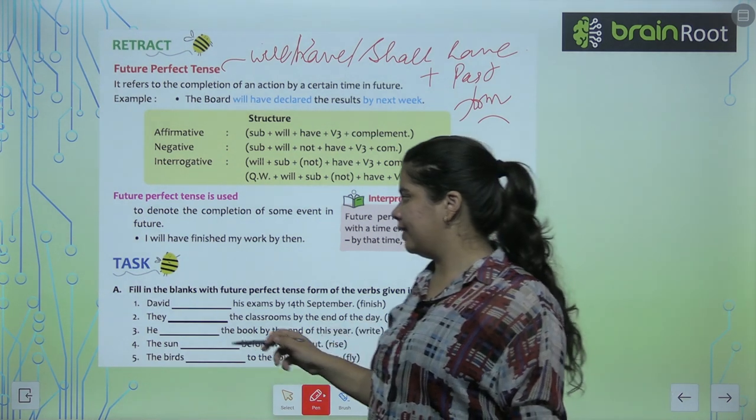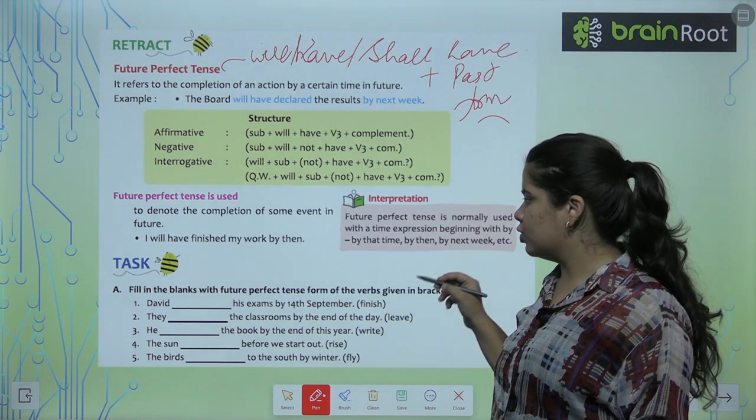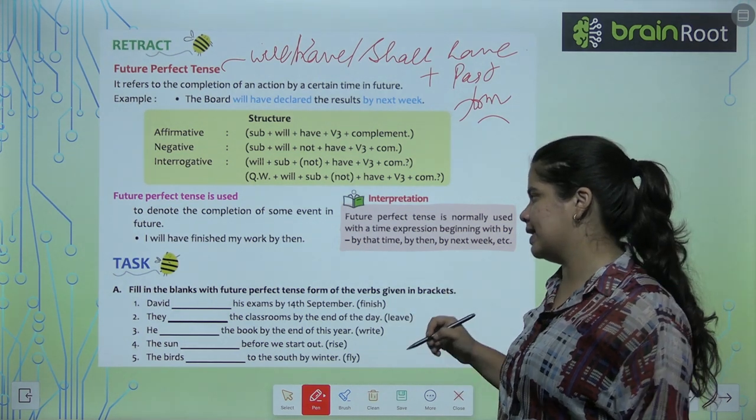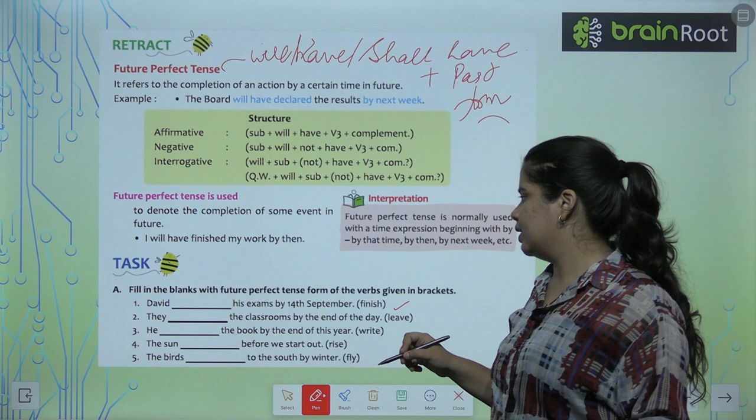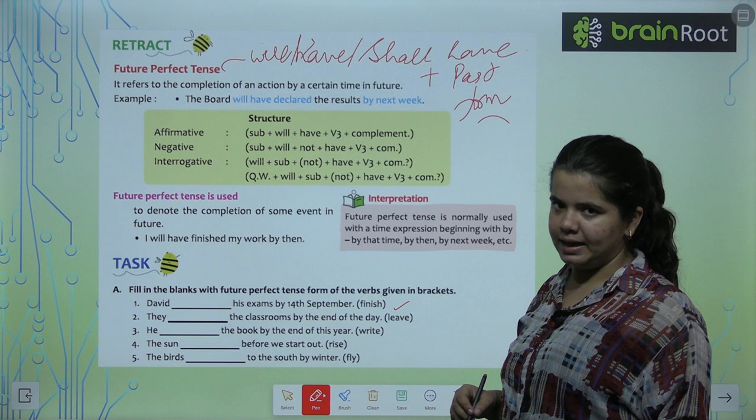Let's see some examples. David will have finished his exams by 14th September. They will have left the classrooms by the end of the day.